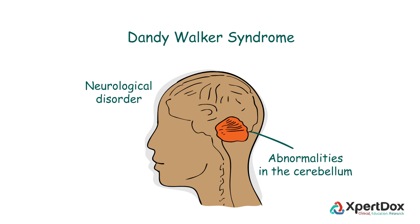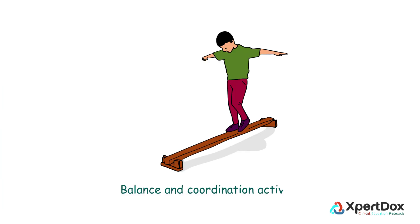Dandy-Walker Syndrome is a neurological disorder with abnormalities in the cerebellum. The cerebellum is located at the back portion of the brain and is extremely important for being able to perform everyday tasks such as walking and writing. It is also essential to maintain proper posture, balance, coordination, and speech.